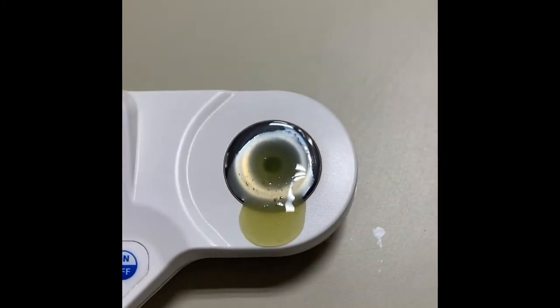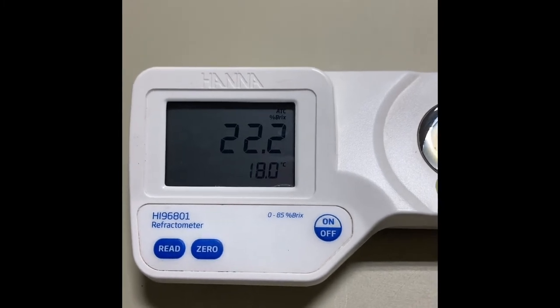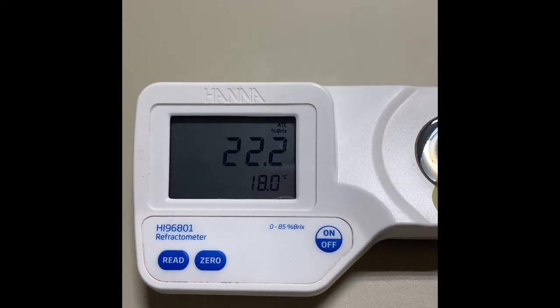22.2 brix. Oh boy, we're getting really close. My target for Sauvignon Blanc is typically anywhere between 22.5 and 23.5 brix. And then for good measure I'm going to taste it. Pretty good — really good.